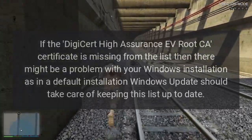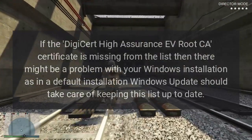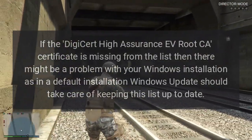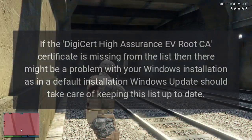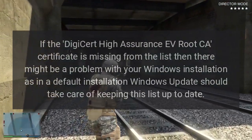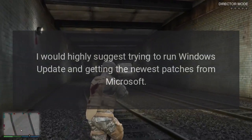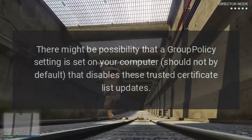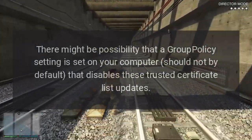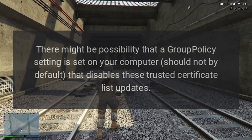If the DigiCert High Assurance EV Root CA certificate is missing from the list, then there might be a problem with your Windows installation — in a default installation, Windows Update should take care of keeping this list up to date. I would highly suggest trying to run Windows Update and getting the newest patches from Microsoft. There might also be a possibility that a group policy setting on your computer is disabling these trusted certificate list updates.